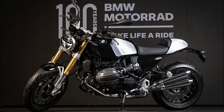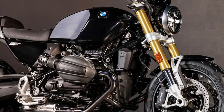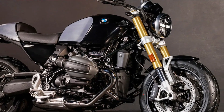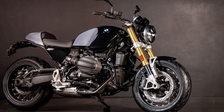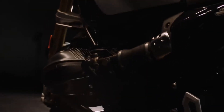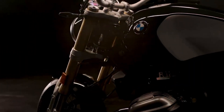More than its predecessor, the new R12 NineT combines the beefy character of the boxer engine and the design language of traditional motorcycle eras with innovative technology and a modular concept that offers the rider a maximum of customization options. Reduced to the essentials, it delivers high emotional appeal. A purist classic look and attention to detail were at the top of the agenda when designing the bike, according to Edgar Heinrich, Head of Design at BMW Motorrad.